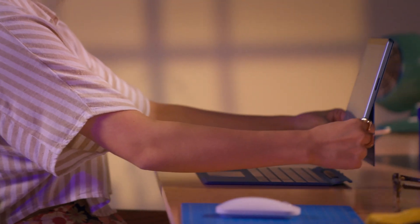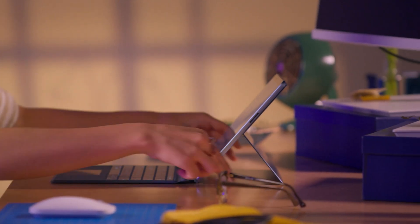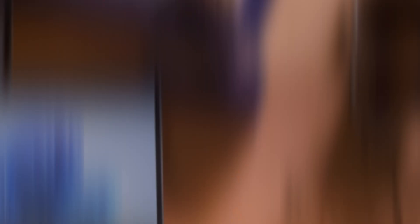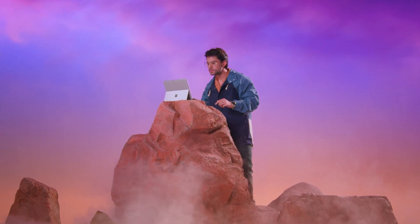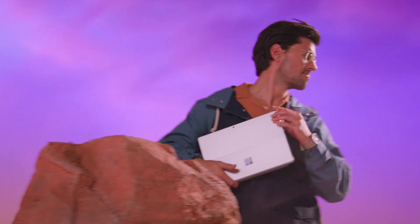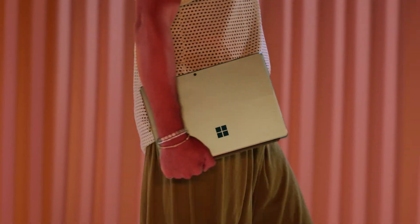We'll explore how the Surface Pro 9 combines the flexibility of a tablet with the performance and battery life of a laptop, all designed to enhance your creativity on a virtually edge-to-edge 13-inch PixelSense flow display that's built for touch and pen.